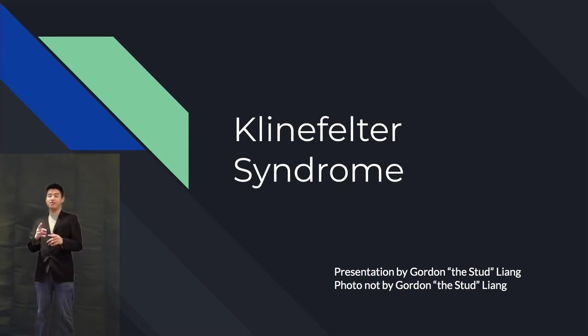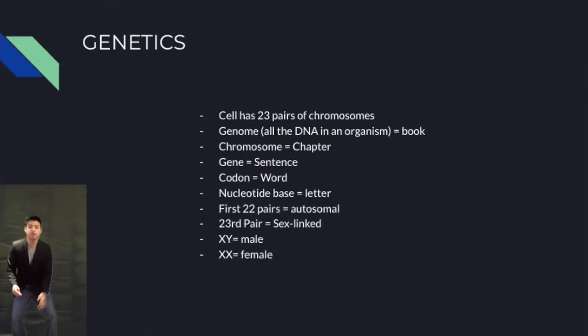In this video, I'll be talking about Klinefelter syndrome, but before I get into Klinefelter syndrome, we have to discuss the basics of genetics. Typically, every cell in your body has 46 chromosomes — 23 pairs.